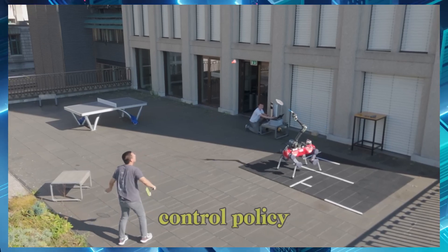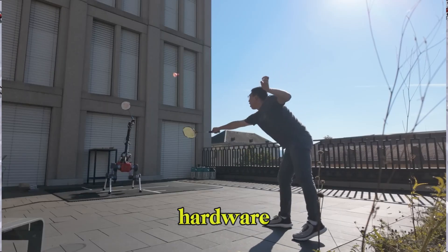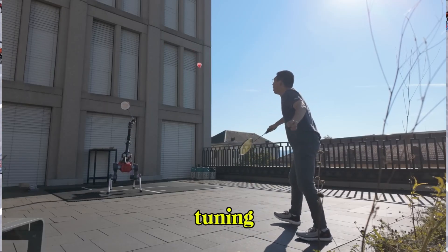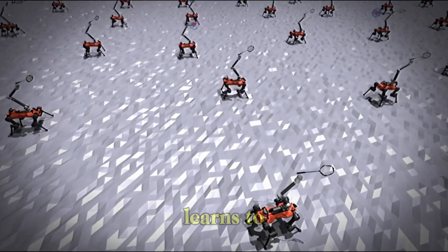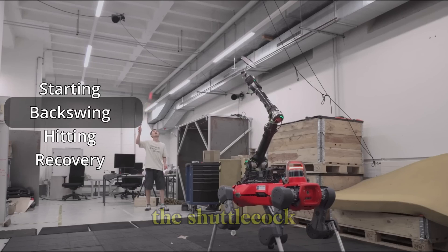By using a control policy, they trained a model-free reinforcement learning system deployed directly on real hardware with no further fine-tuning. During training, the robot learns to navigate the badminton court and execute precise swings to hit the shuttlecock.